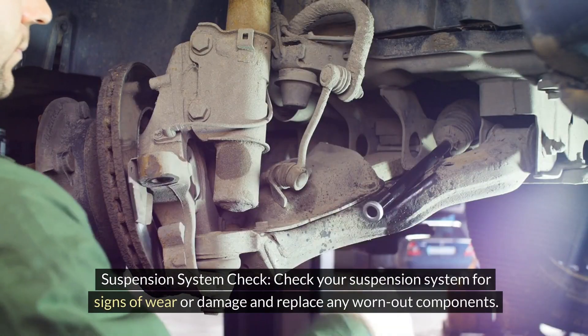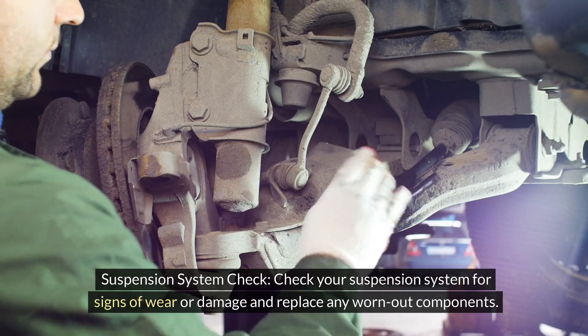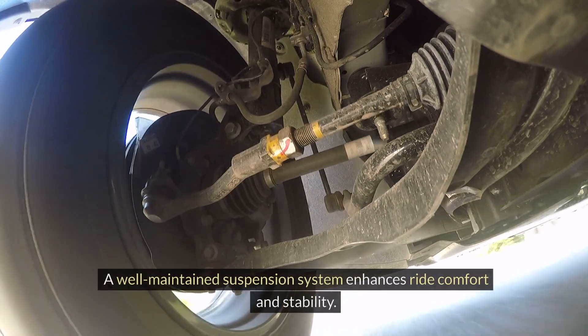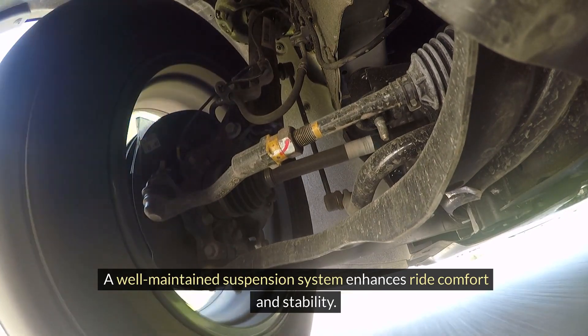Suspension system check. Check your suspension system for signs of wear or damage and replace any worn-out components. A well-maintained suspension system enhances ride comfort and stability.